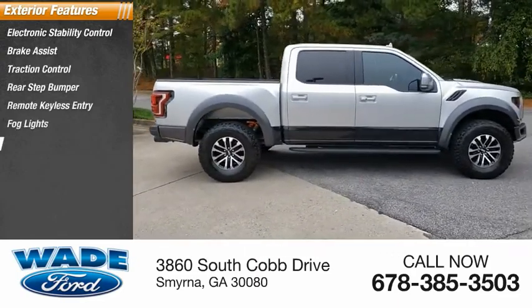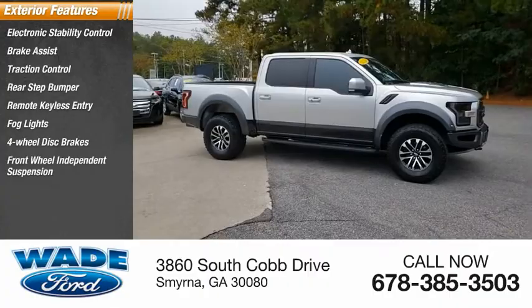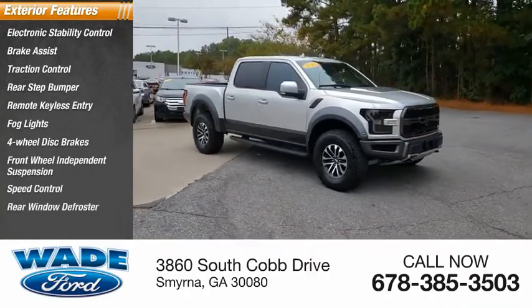Fog lights, four-wheel disc brakes, front-wheel independent suspension, speed control, rear window defroster.